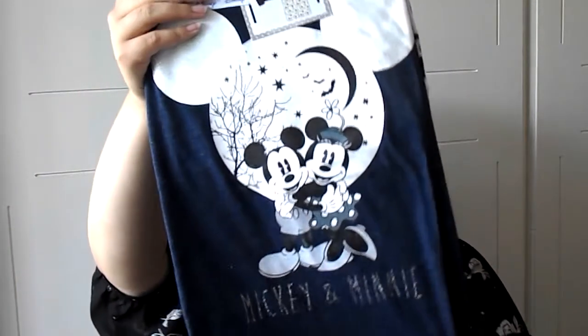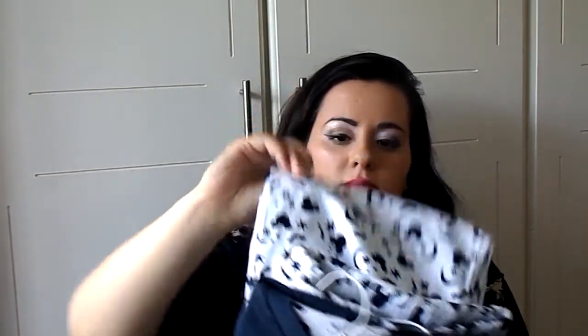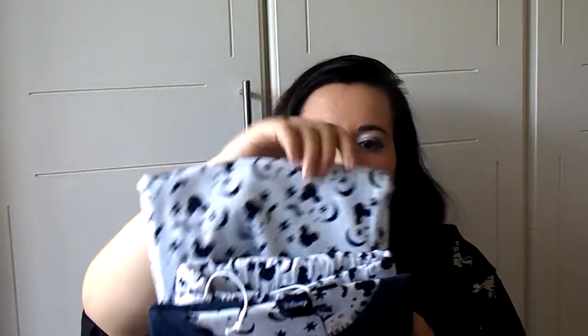Then I got this Mickey and Minnie pyjama set for £10.00. It's just got them hugging on the top — isn't that cute? And then these are the pyjama bottoms, just a picture of Mickey and the moon and stars. As I said, can't resist Disney things.